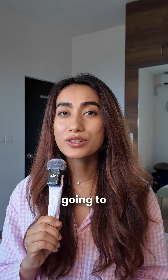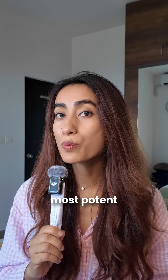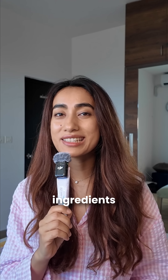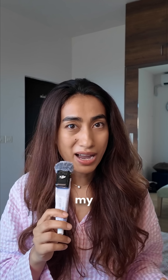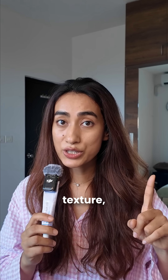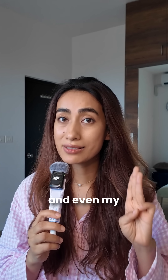Welcome to Skincare Saturdays. Today we're going to talk about tretinoin, one of the most important anti-aging skincare ingredients out there. I've been using it for two years and finally feel like I can talk about my experience. This has helped me smoothen my skin texture, get fewer breakouts, and even my skin tone.